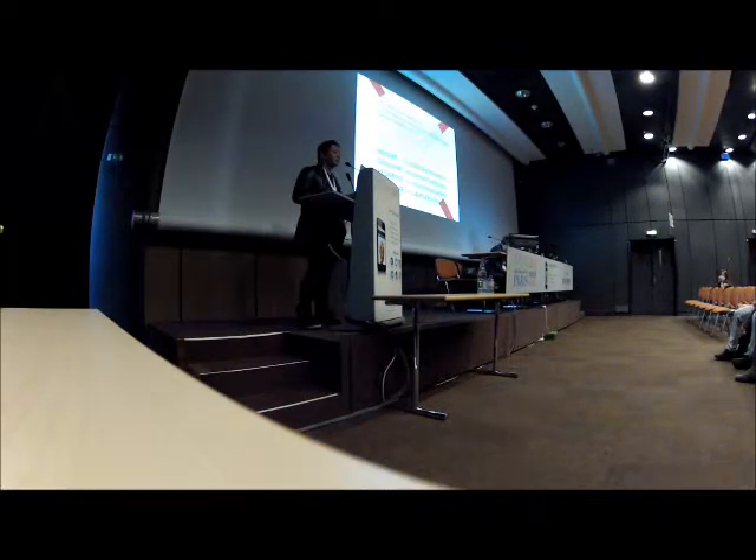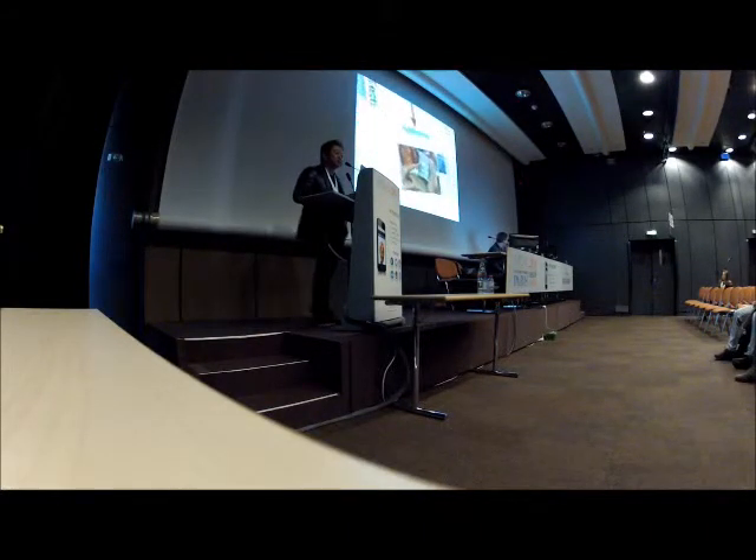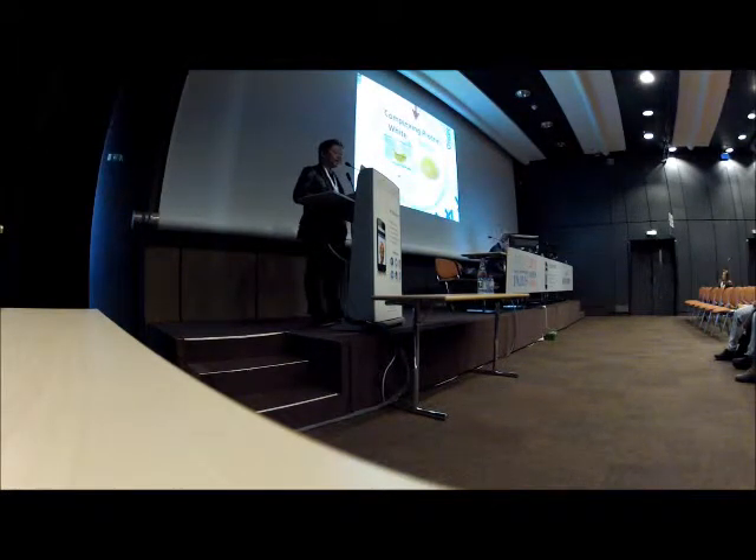Let's compare the three products: Botox, Dysport, and Xeomin. Let's consider four points: first is the drying technique, second is the additive product, third is complexing protein versus non-complexed protein. Lastly, I'll tell you about the onset, efficacy, and duration.